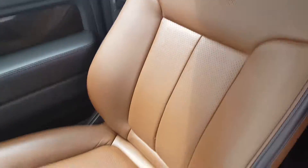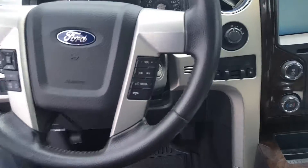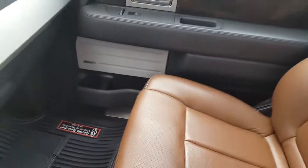The leather in here is almost like new. Sliding rear window, trailer brake controller, tow package. This is just an incredibly nice truck.